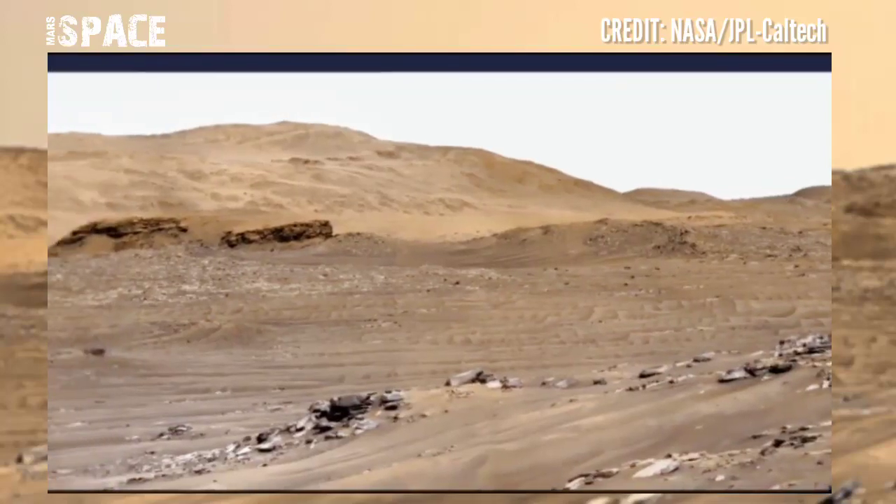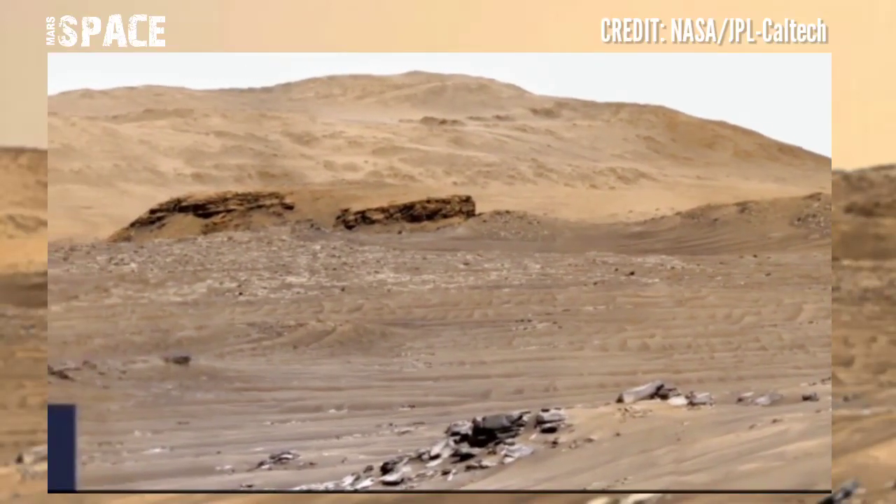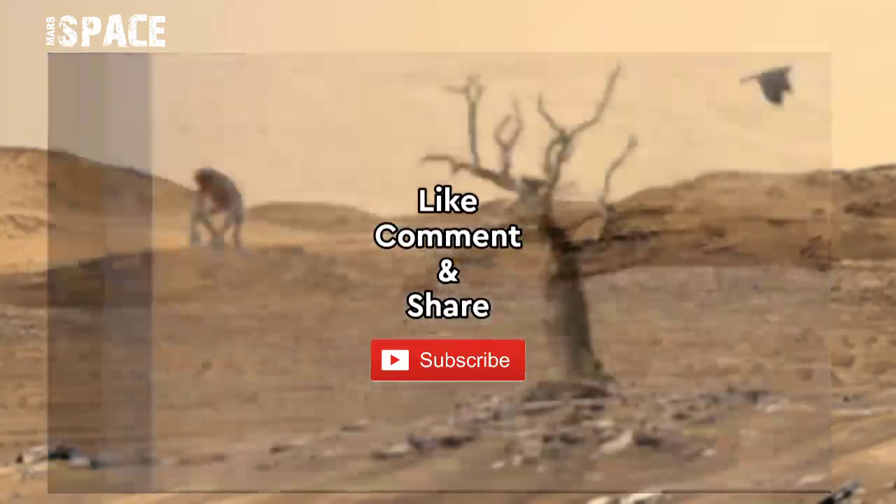Two rovers are still active — Perseverance and Curiosity — and they are searching for signs of life on Mars, possibly microbial life. They are collecting samples from sedimentary rocks and searching for signs of life on Mars.